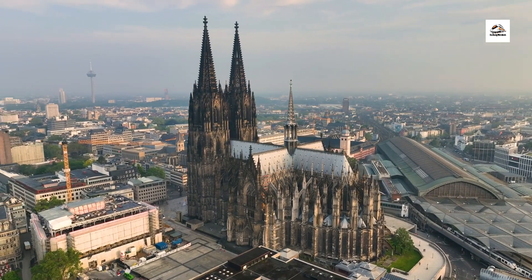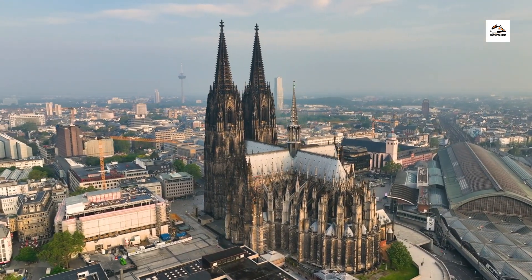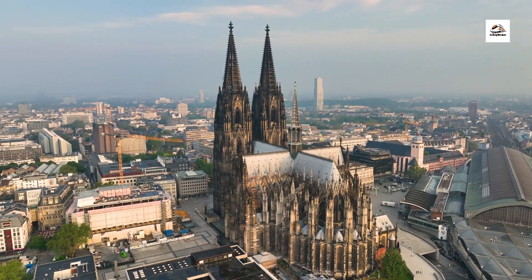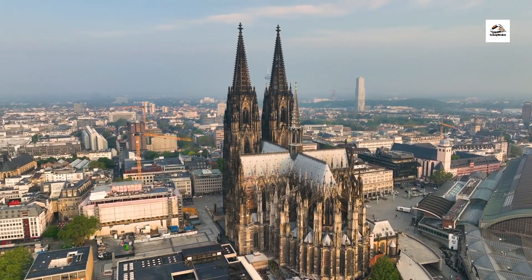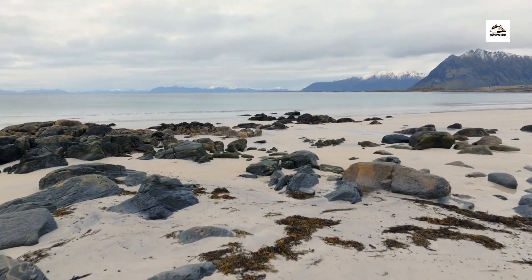Step off the train and immerse yourself in the rich cultural traditions of East Frisian. From traditional folk festivals and culinary delights to local dialects and folklore, the region's cultural heritage is as diverse as its coastal landscapes, offering visitors a unique glimpse into East Frisian's identity and way of life.